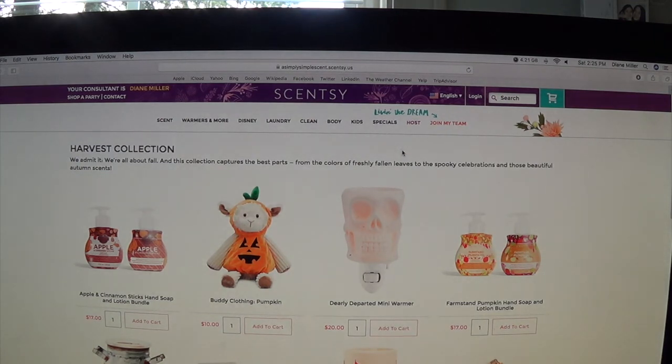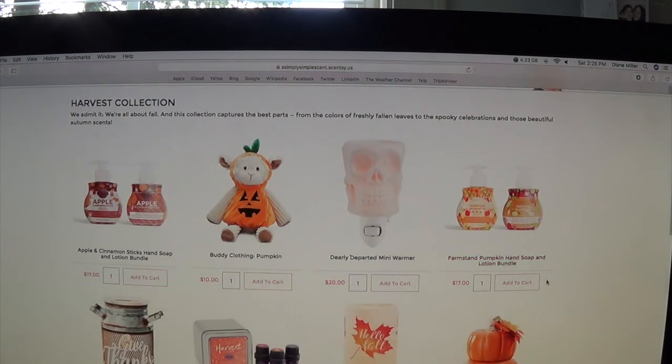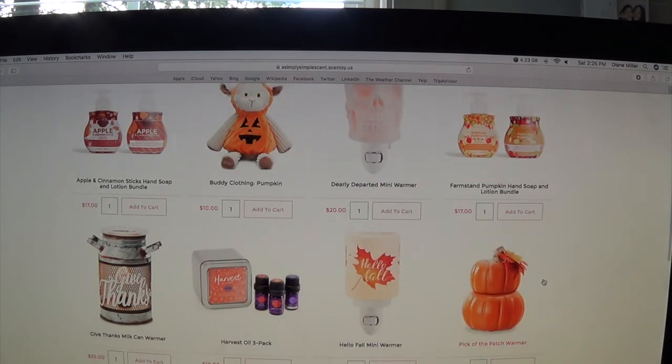Here is the warmer and scent of the month — it's always under the specials. Let's take a look at the harvest collection. Right now we have the apple and cinnamon sticks hand soap and lotion bundle — that was a popular scent for me last year. It comes as a bundle of hand soap and lotion. We also have a buddy clothing of a pumpkin, a dearly departed mini warmer, and the hand soap and lotion bundle for $17 of the farm stand pumpkin — also a popular scent.